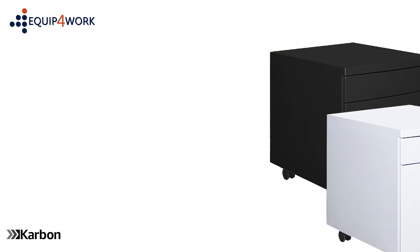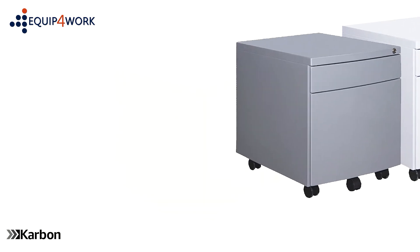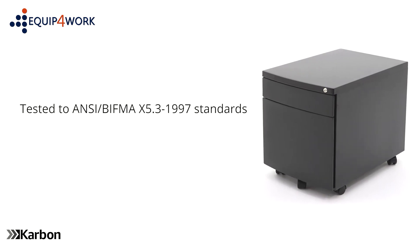These pedestals are available in black, white and silver color finishes. Carbon pedestals are fully tested for strength and stability to ANSI BIFMA X5.3 1997 standards and are suitable for commercial use.